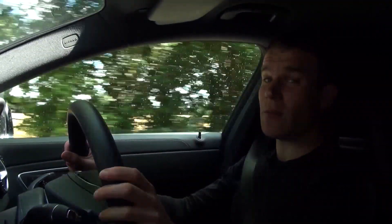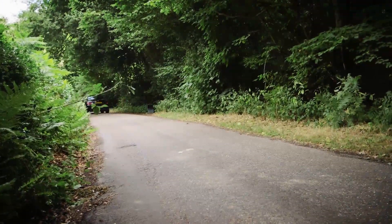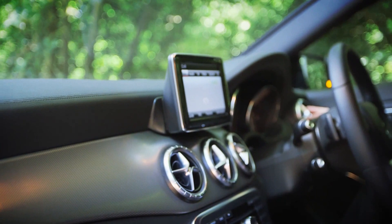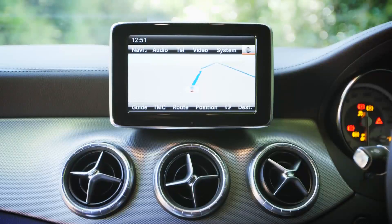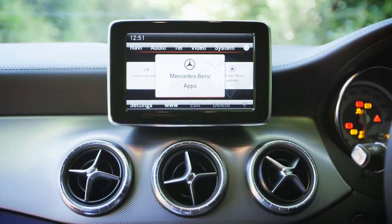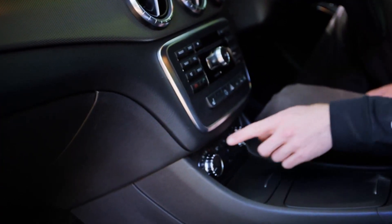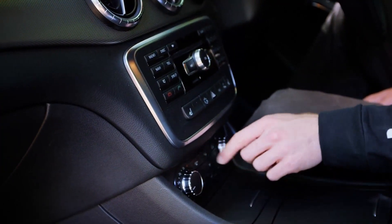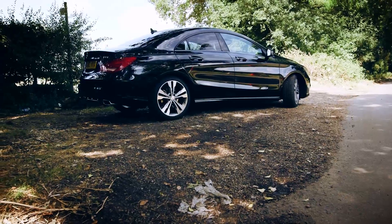Let's be honest — nobody buys a Mercedes with a manual gearbox anyway. Inside, the CLA feels worthy of its premium price tag. All models come with a media system that allows you to display apps from your phone on the central screen. But the real highlight is all the safety kit. A radar emergency braking system is standard, as is a tension assist which monitors your driving and warns you if you're getting tired.